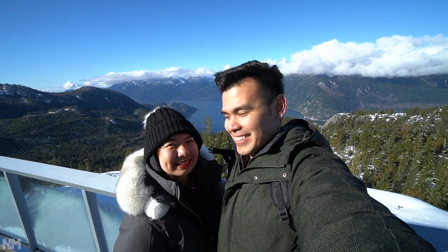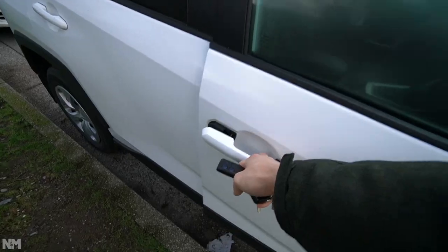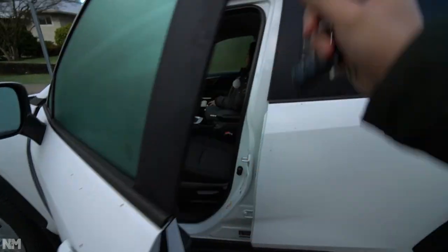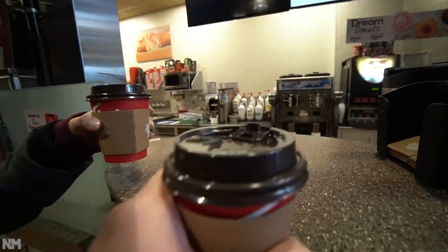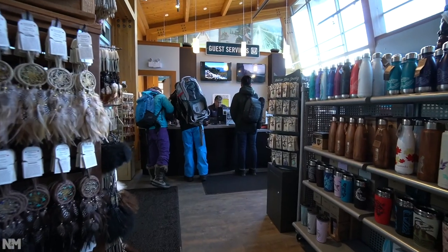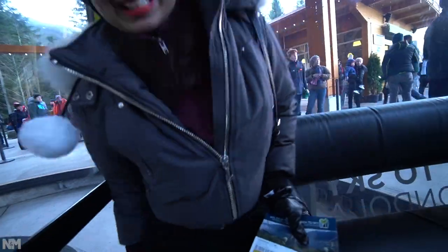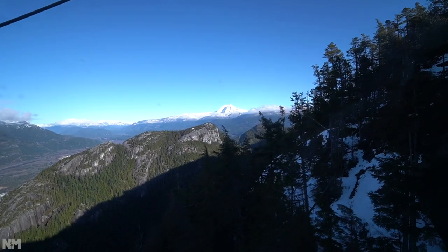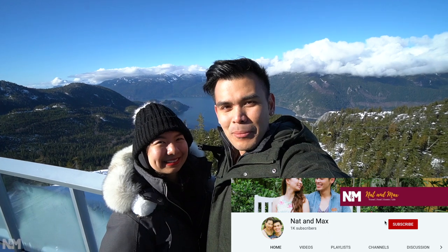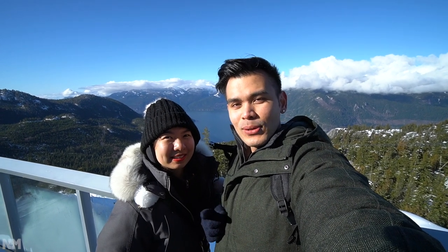Hello and good morning everyone! Guess where we are today — we actually woke up extra early and drove an hour from the city just to get here. We are at the top of Sea to Sky Gondola, which just recently reopened after a few months closure. Before we go and explore the summit, we wanted to thank Sea to Sky Gondola for providing our tickets today.